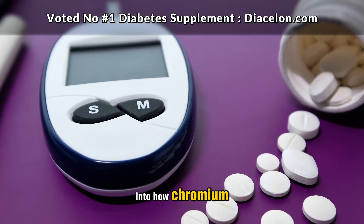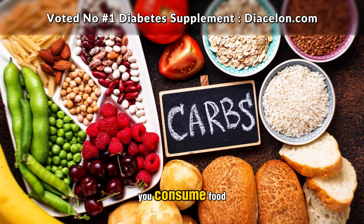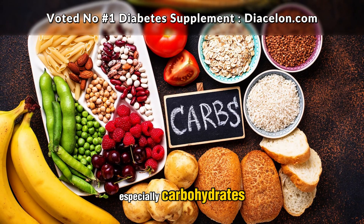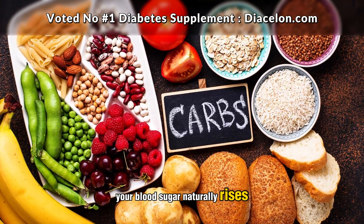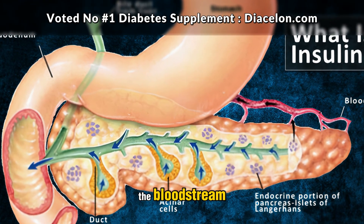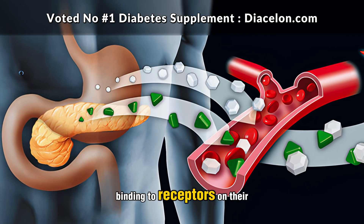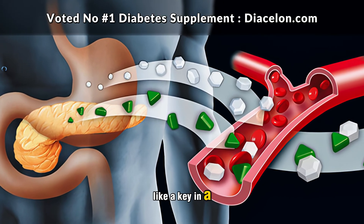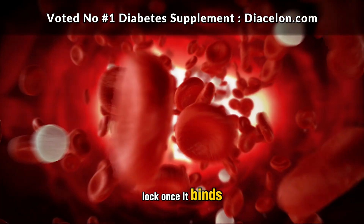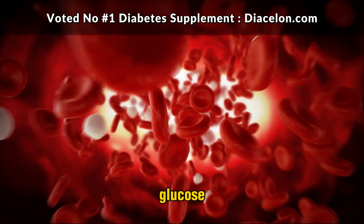Let's go a little deeper into how chromium actually interacts with insulin and your body's cells. When you consume food, especially carbohydrates, your blood sugar naturally rises. In response, your pancreas releases insulin into the bloodstream. This insulin travels to cells throughout your body, binding to receptors on their surfaces like a key in a lock. Once it binds, a cascade of molecular signals occurs that tells the cell to open up and absorb the glucose.